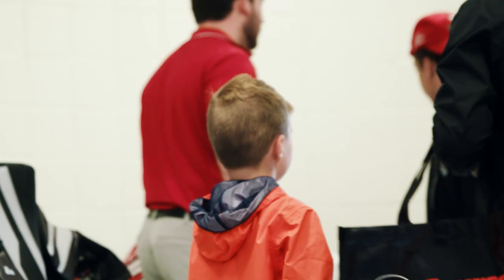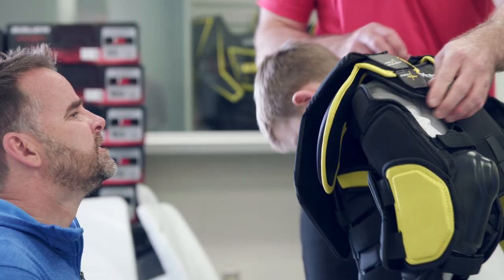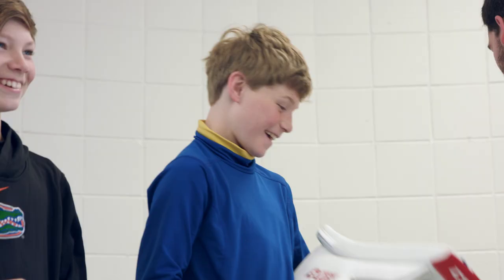Goalie is definitely a unique breed of hockey player. There are goalies that are very superstitious and they will continuously wear the same piece of gear. However, you do have some of the new kids that come in and they want to change their gear up whenever anything new hits the market.